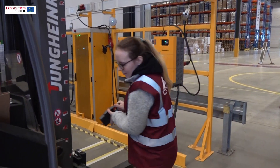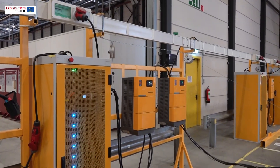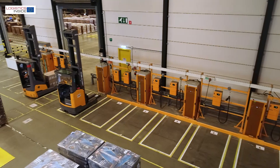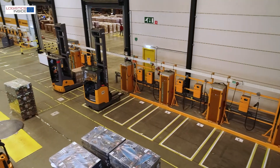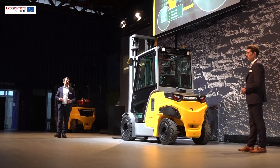Siva Logistics in the Netherlands is one of the first users of the system. It provides the needed peak power when several lithium-ion trucks are charged at the same time, but without straining the grid.